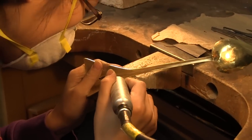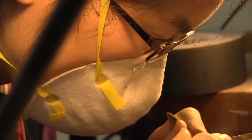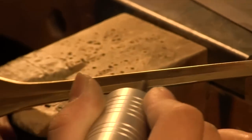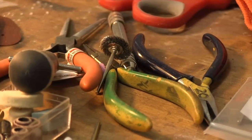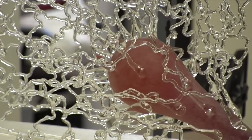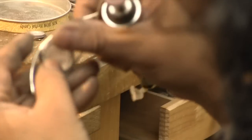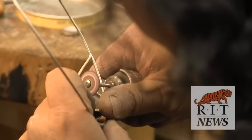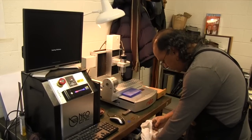Here in the School for American Crafts we're really well positioned being part of RIT because technology is in the air here. We offer something that balances the focus on technology, but we also have access to all these resources where we can bring technology into what we do. We're looking into ways that technology could enhance the making and designing process but not let go of the intimacy with materials and techniques that we really focus on in the School for American Crafts.